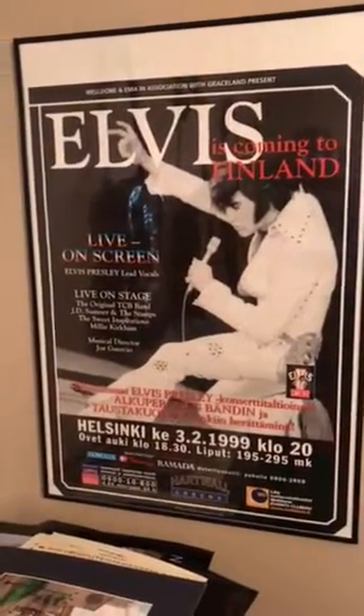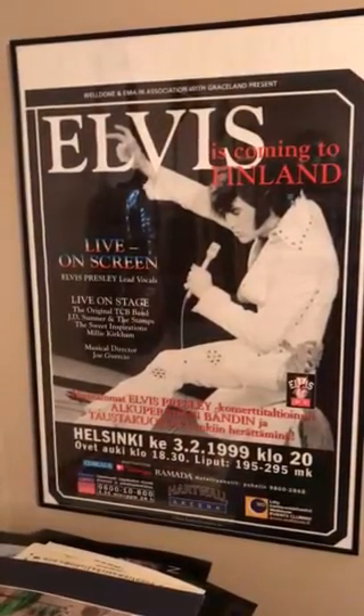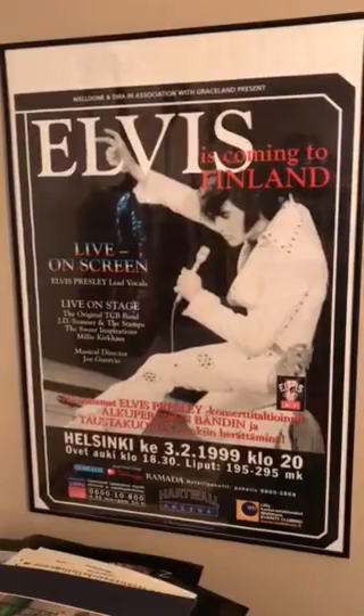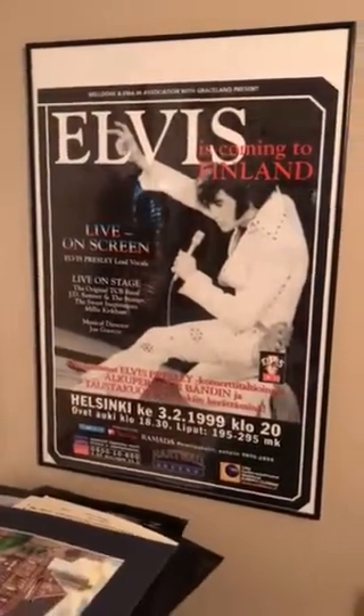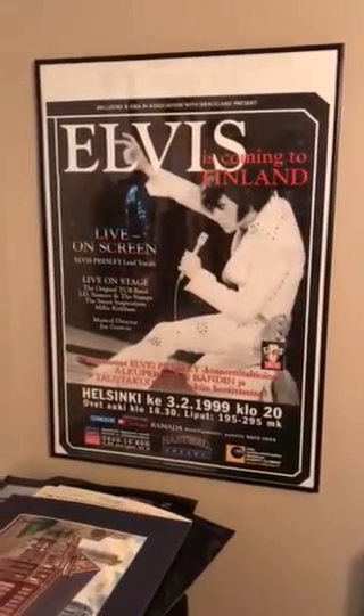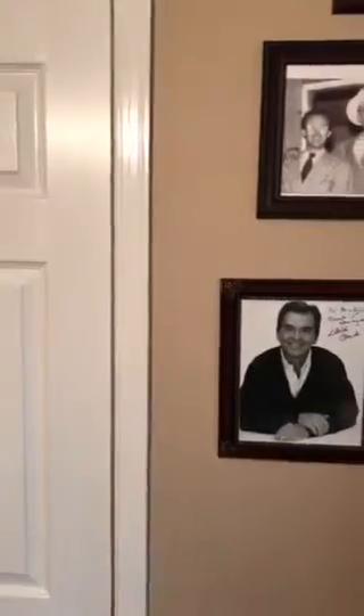She was nice enough to make that poster for me, which I appreciate greatly. This is another picture from when Elvis the Concert went to Finland — I think my buddy Rick got that for me also, if my memory serves me correctly. I'm proud of that — it has a special place in my music room.